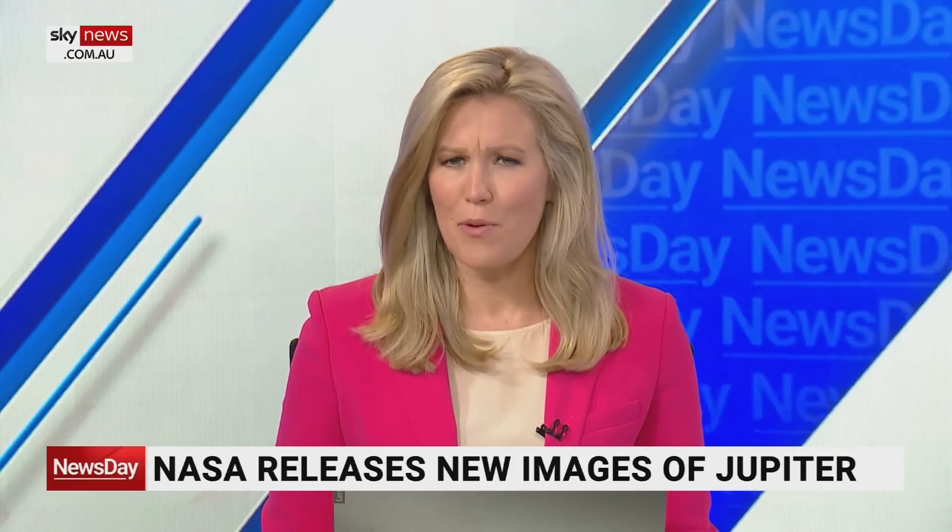New images of Jupiter have been released by NASA, taken using the world's newest and biggest space telescope. The James Webb Space Telescope took the photos last month, capturing infrared images showing unprecedented views of the solar system's biggest planet.